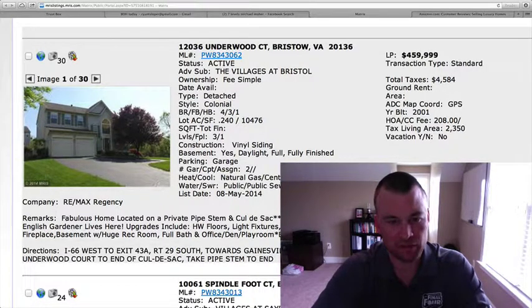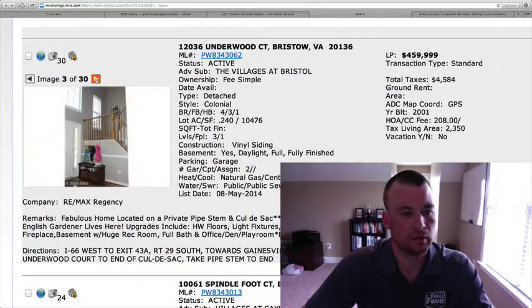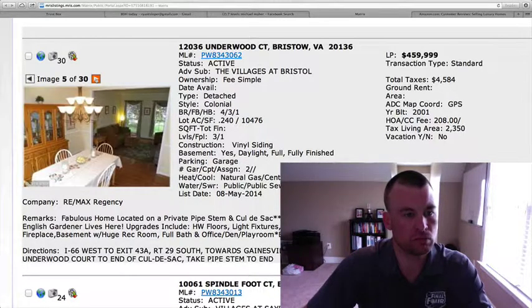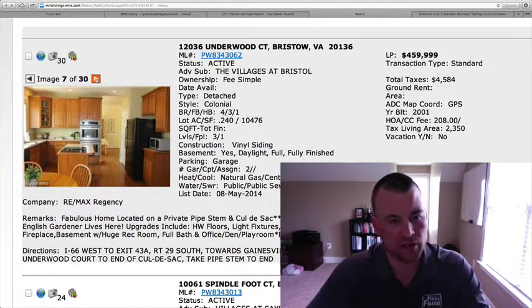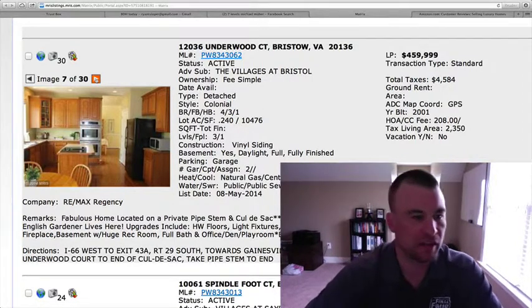We've got three finished levels. Vinyl siding, two car garage on the outside, some decent landscaping there in the front, hardwood flooring in the living room and dining room. There's the kitchen which looks like it'll be standard oak cabinets and regular builder grade countertops.